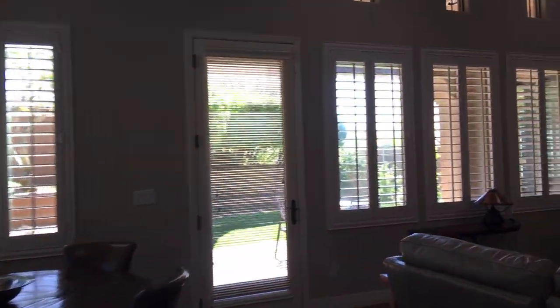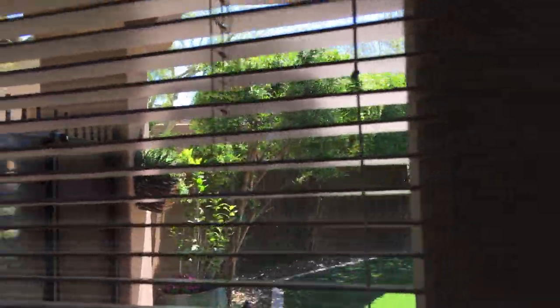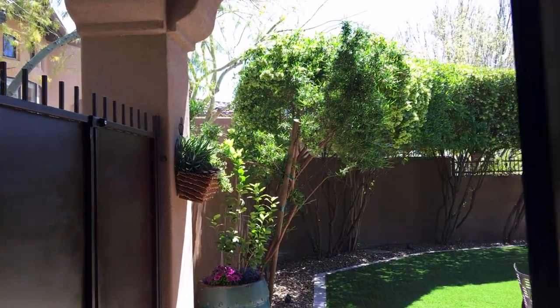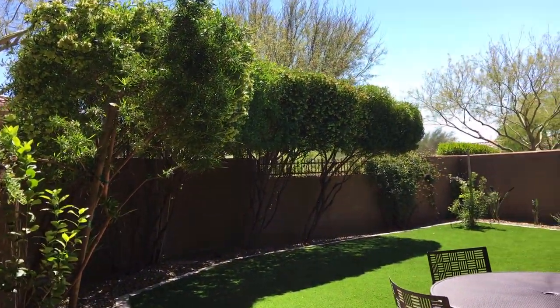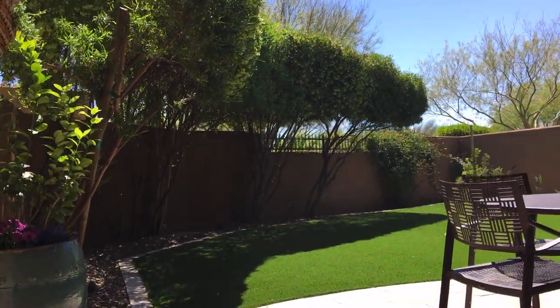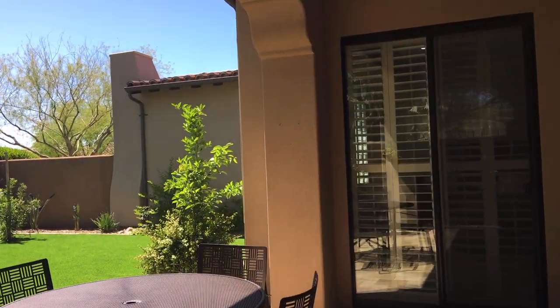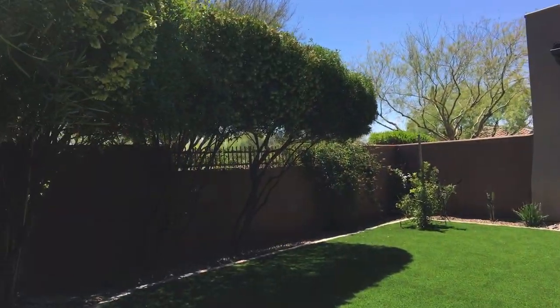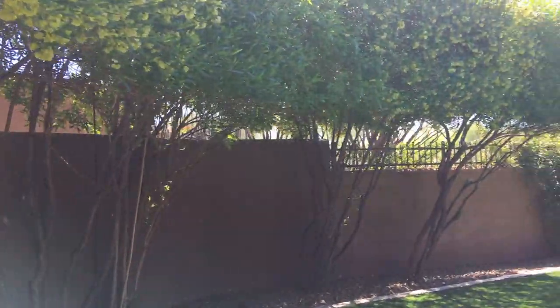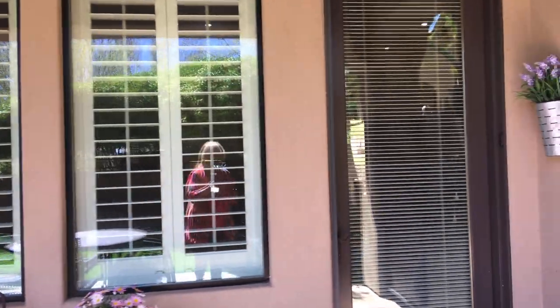And here's the backyard. They recently re-landscaped this backyard. This is all travertine — a nice, simple, clean yard. That's the house. I'll be happy to answer any questions.